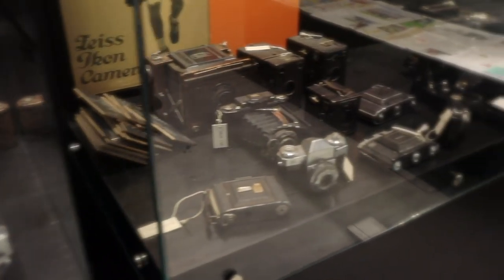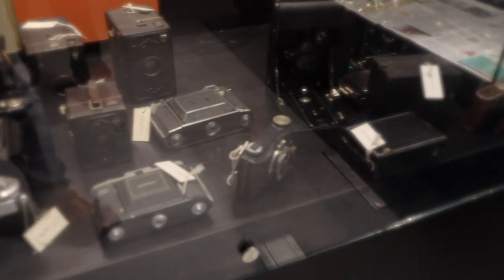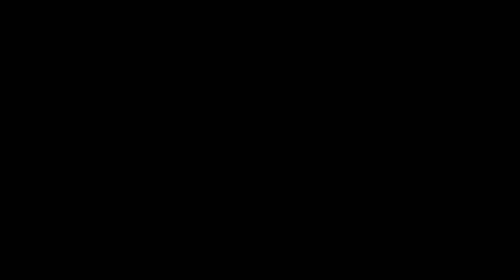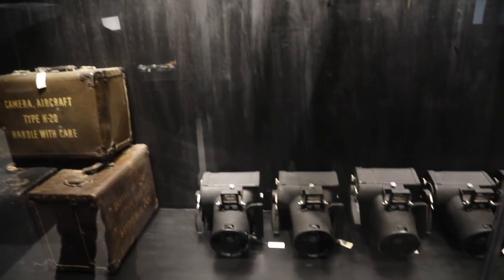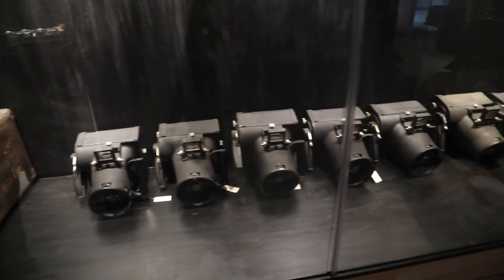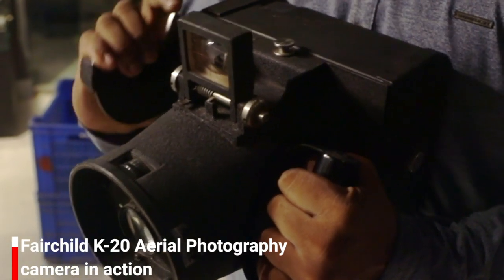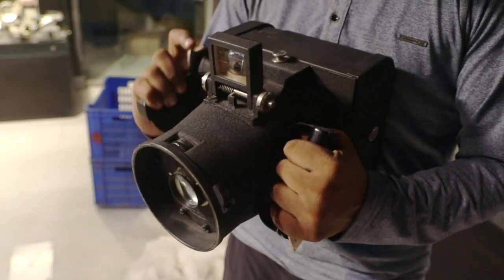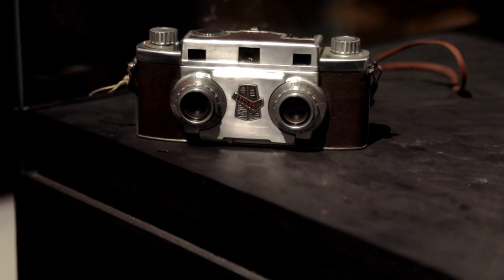We have a camera called the Ticka from 1907, which is like a small watch — it was a spy camera. And a K-20, which was used in World War II to shoot aerial warfare and was also used to document the Hiroshima and Nagasaki bombing. Many of these cameras carry the story of historic moments they were used to capture.